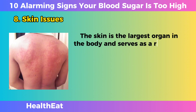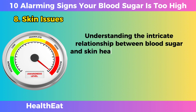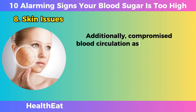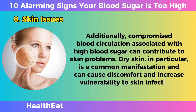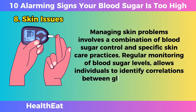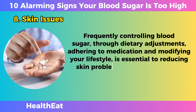Skin Issues. The skin is the largest organ in the body and serves as a reflection of internal health. High blood sugar levels can manifest in several dermatological problems, including dryness, itching, and slow wound healing. High glucose levels can impair the production of collagen, the protein responsible for skin elasticity and healing. Additionally, compromised blood circulation associated with high blood sugar can contribute to skin problems. Dry skin in particular is a common manifestation and can cause discomfort and increase vulnerability to skin infections. Managing skin problems involves a combination of blood sugar control and specific skin care practices, with regular monitoring to identify correlations between glucose fluctuations and skin symptoms.